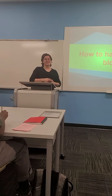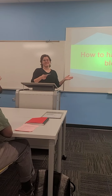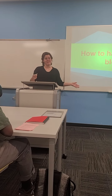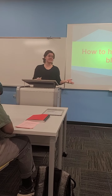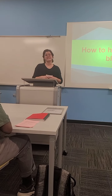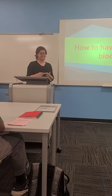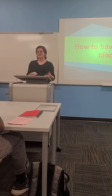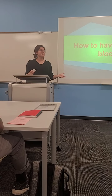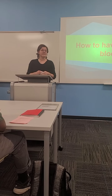By a show of hands, who here has ever fainted during a blood draw? Did you know that when you fainted, you had up to a 25% chance of having convulsions and a 6% chance of having a full-on seizure? That's according to a study from the University of Alberta. Blood draws are normally harmless procedures, but when people faint, they can get seriously injured or have scary side effects like seizures.